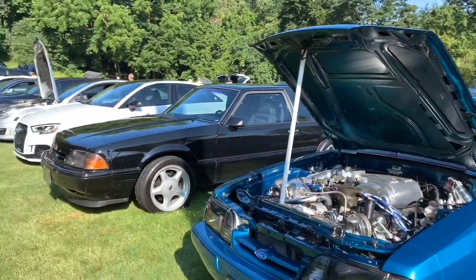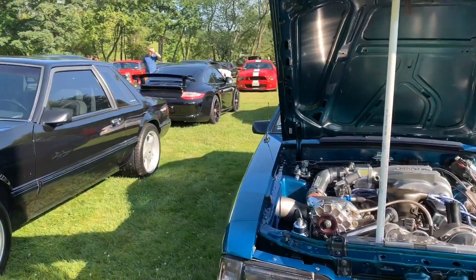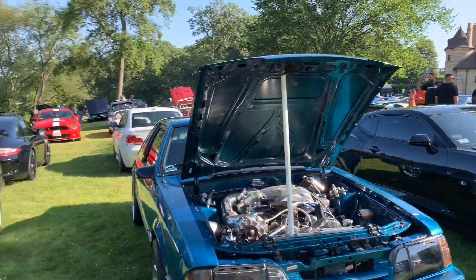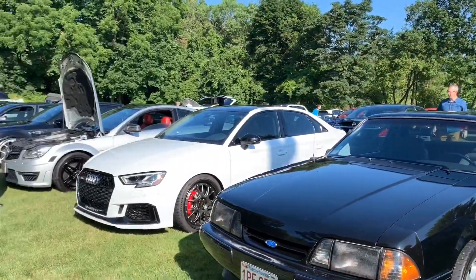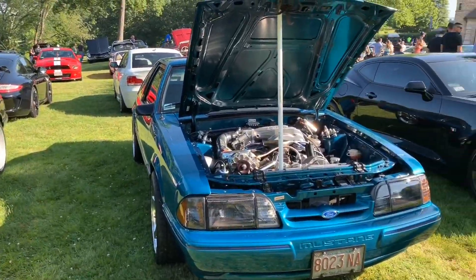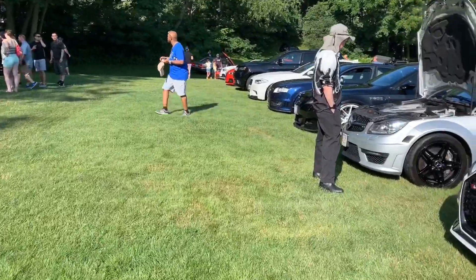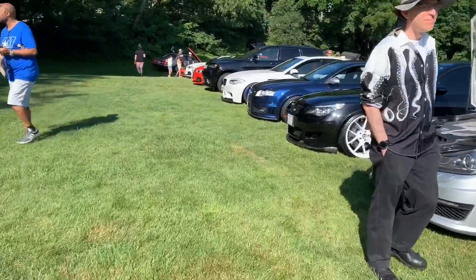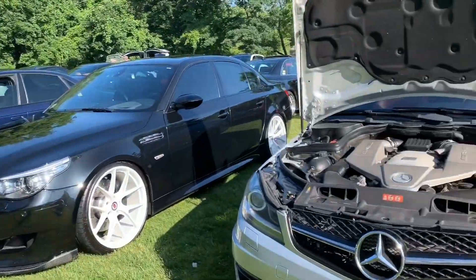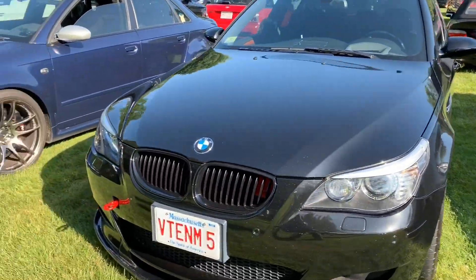Hey guys, Sean's Auto Vlog here with another video. Today we're at Lars Anderson Auto Show, which is like a lawn where they showcase different cars in Brookline, Massachusetts. We're going to walk around and take a look at what they have today — they got some AMGs, they got some M5s.